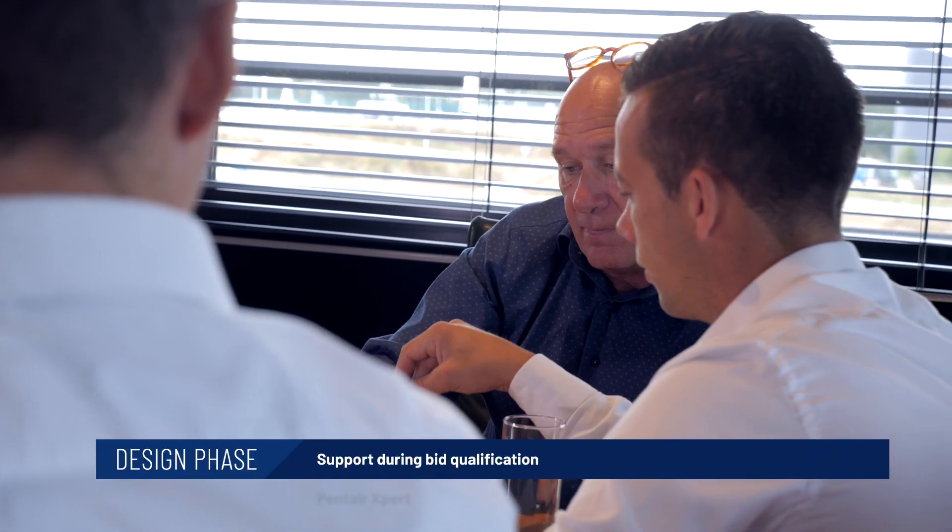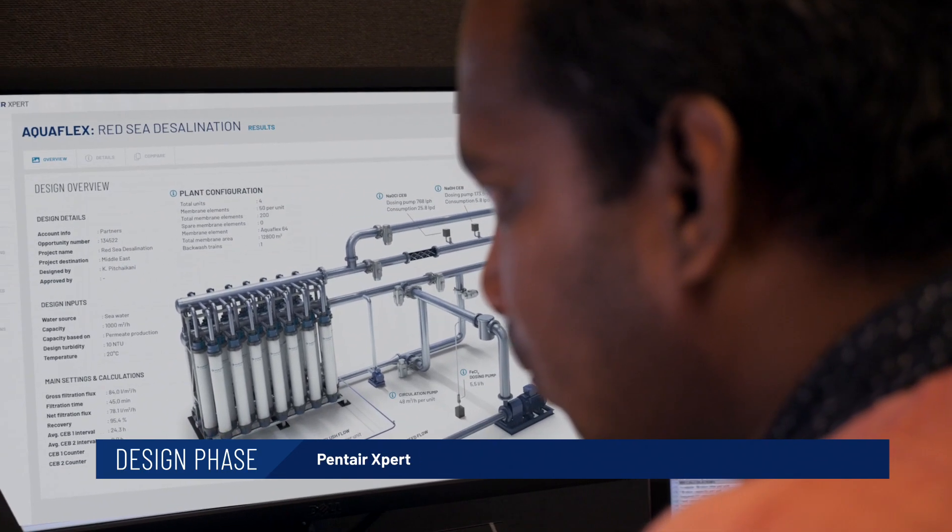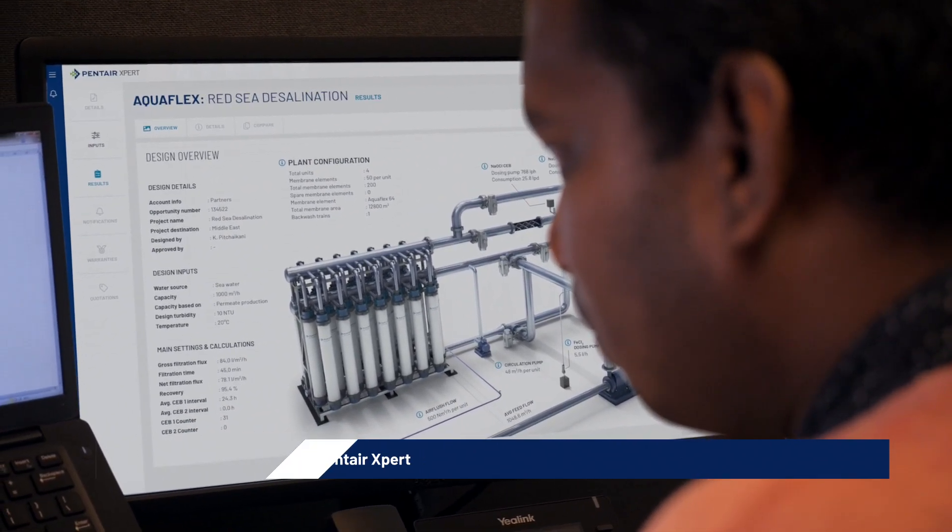To design the overall membrane filtration system, Pentair Expert is the interactive web app for water and wastewater treatment technologies.